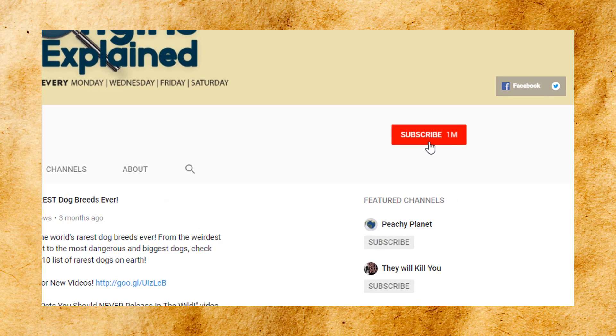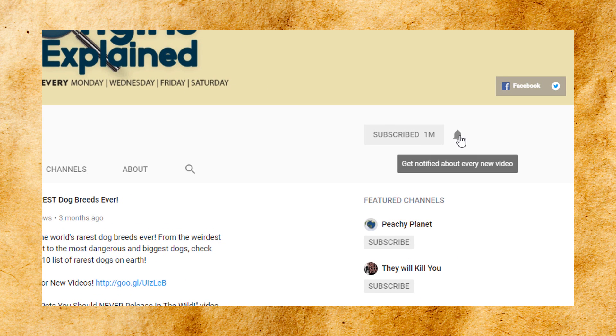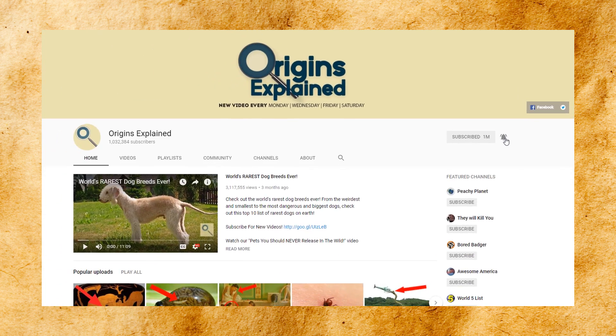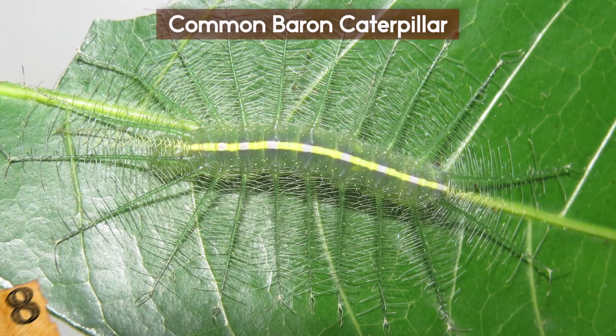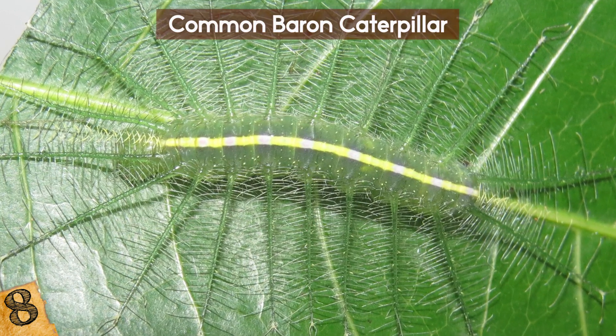And now for number 8 — if you are a returning subscriber, welcome back! If you are new here, be sure to subscribe and click the bell below to join our notification squad! Number 8: The Common Barren Caterpillar. It might take you a while to spot this caterpillar in this image, but that is exactly what it wants.